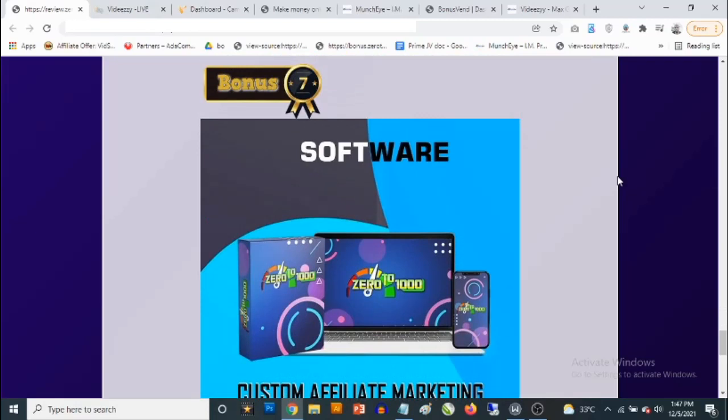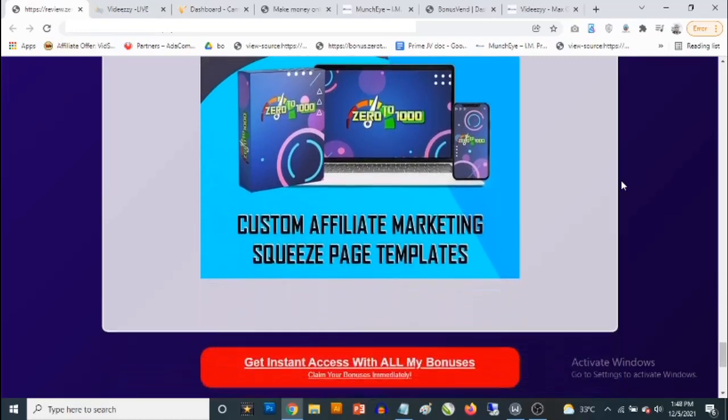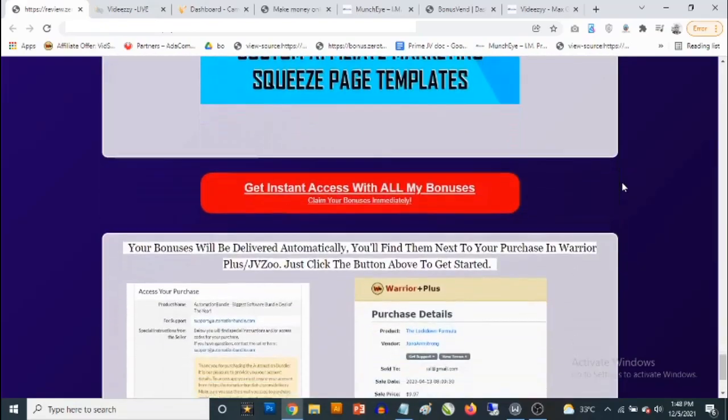Bonus number seven: if you're doing affiliate marketing and want to send people to a squeeze page that redirects them to your affiliate links, this cloud-based software gives you high-quality done-for-you affiliate marketing squeeze page templates you can use for your campaigns. It allows you to create unlimited campaigns and reveals the secret of making upwards of $100 per day using the same software. You'll find me showing you how to profit with these inside the cloud-based software, and you get all my bonuses when you pick up VDZ.